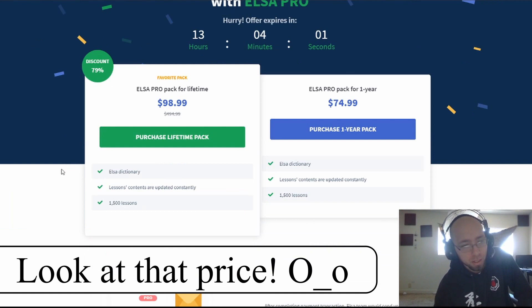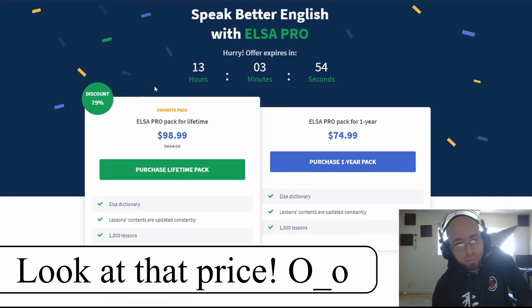Now they're going to try to sell it to me — of course, 79% discount. That's not bad, but still a hundred bucks. That seems a bit overpriced.